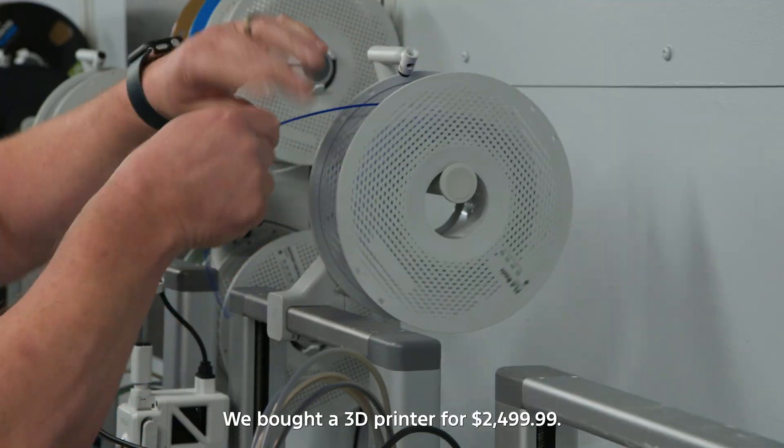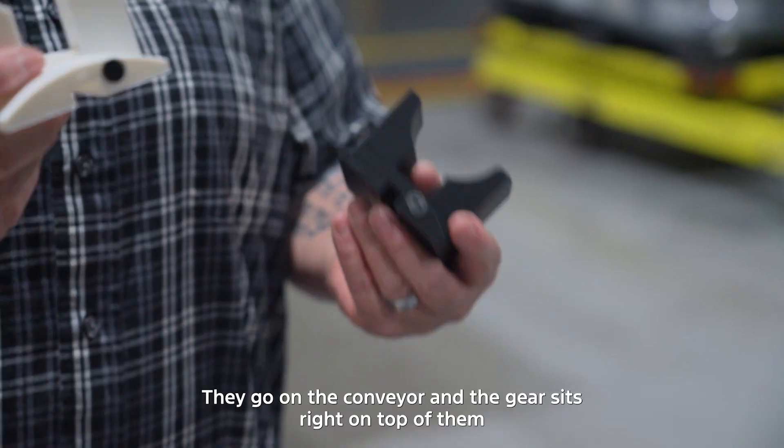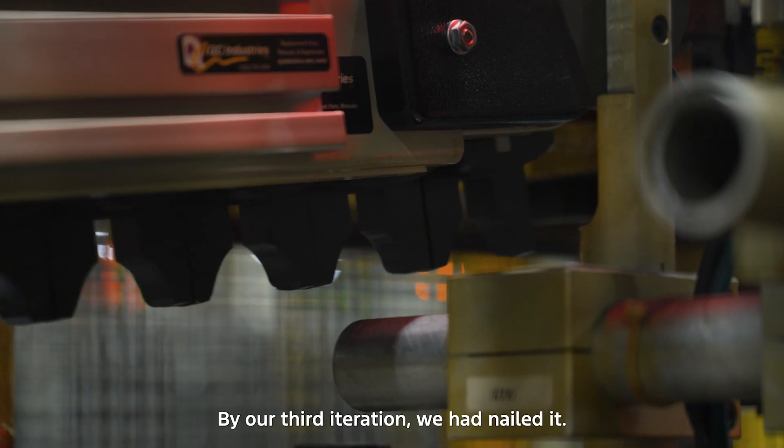We bought a 3D printer for $2,499.99. So these are the pucks — they go on the conveyor and the gear sits right on top of them and it goes around the line. By our third iteration we had nailed it.